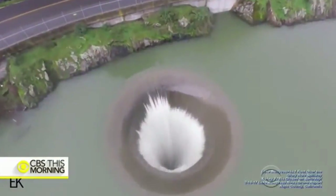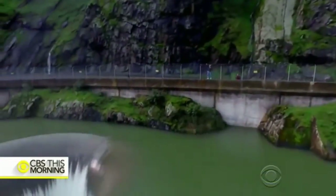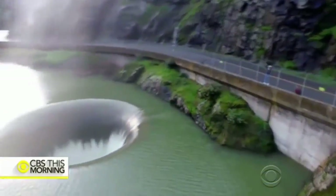The spillway could keep flowing for the next couple of months. For CBS This Morning, Mireya Villarreal, Lake Berryessa, California.